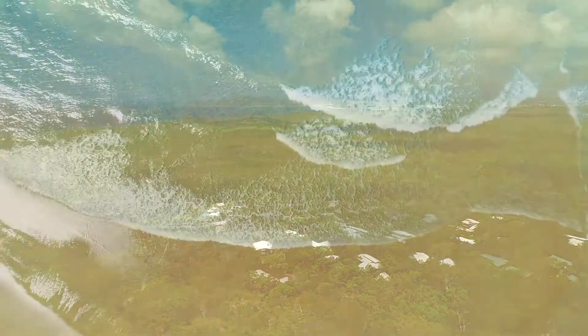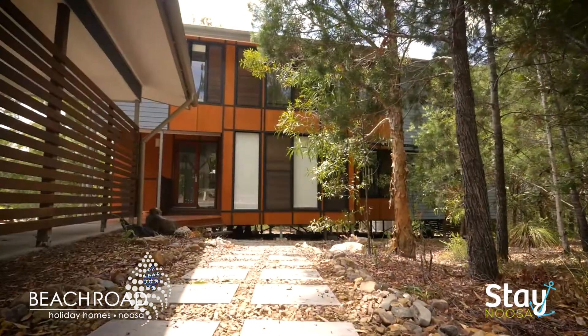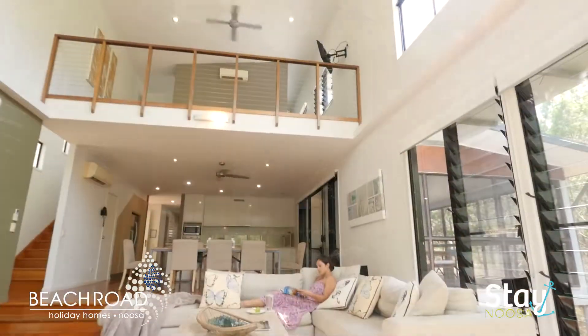Fringed by native bushland, unspoiled beaches and pristine waterways, Beach Road Holiday Homes allows you to get back to nature without sacrificing five-star luxury.